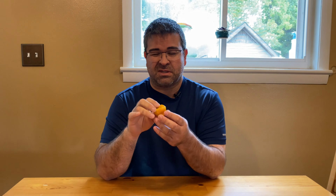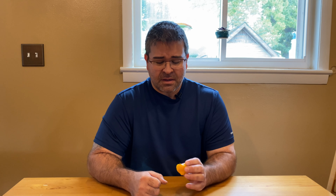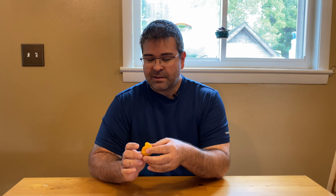Hey everybody, thanks for joining me again. We have another pepper pod review — this is a scotch bonnet pepper. It tops out at 350,000 Scoville units, which is the same as a habanero. For some people that may not be that hot, but for me, habaneros — I don't know what it is — I have a slight allergic reaction to them or something, but they just grab hold and they hurt me.